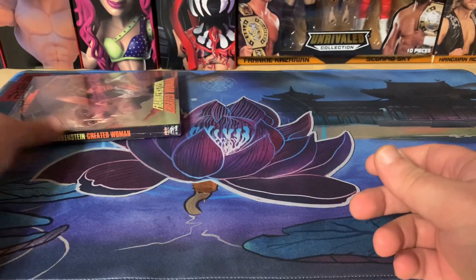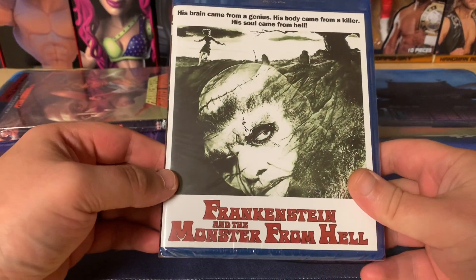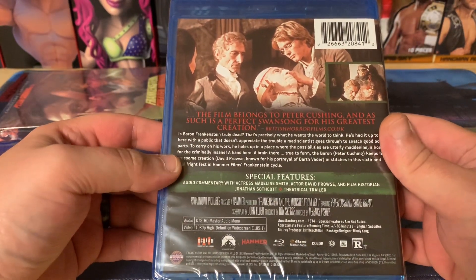Just right off the bat getting something with the slipcover is awesome. Next up is Frankenstein and the Monster from Hell — another great classic Hammer Horror film.